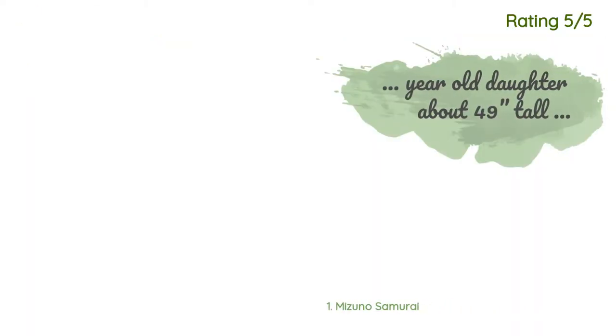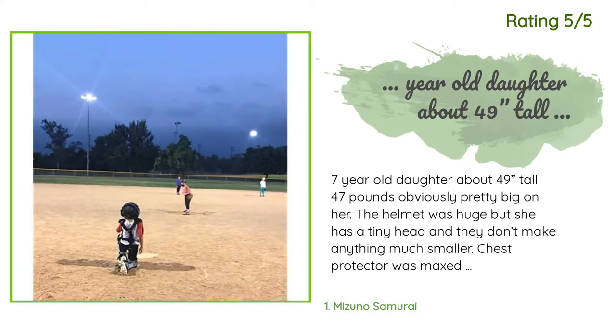Another customer said: 'Seven-year-old daughter, about 49 inches tall, 47 pounds — obviously pretty big on her. The helmet was huge but she has a tiny head and they don't make anything much smaller. The chest protector was maxed at its smallest and was a little puffy when she squatted, but not horrible. Leg guards were maxed at smallest but I tied the excess. I think it's the best gear for her — very protective. Helmet is very heavy though.'